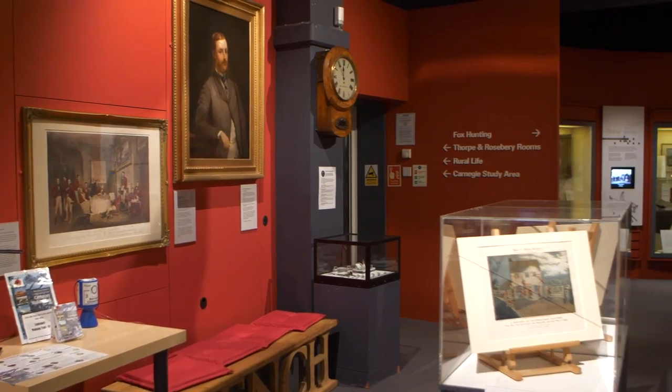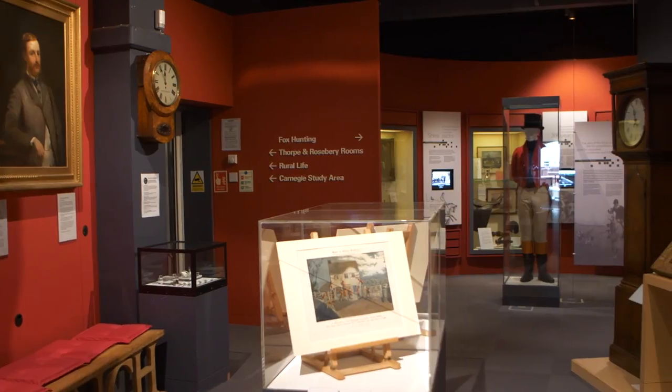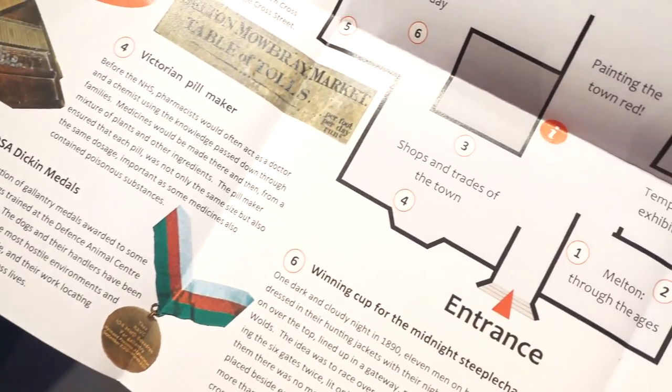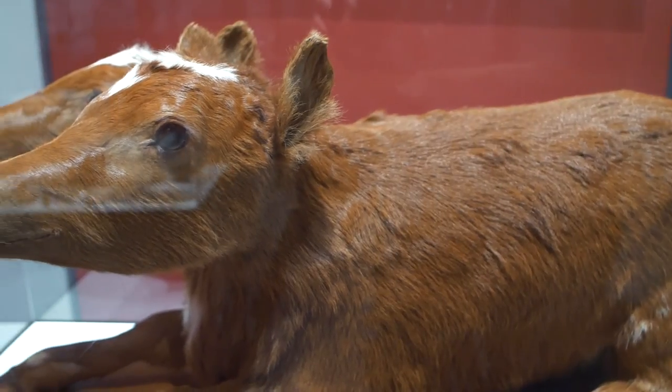Museum Development has really helped us in the last few years to progress the museum. What it's really done is given us the confidence to try new things, to experiment, and to be much braver about what we do and how we do it — thinking about how we engage with our communities and audiences. The funding has allowed us to take part in town centre events and fairs in Melton Mowbray, like 'Painting the Town Red' last year, allowing us to engage with local people and get the museum out into the community.